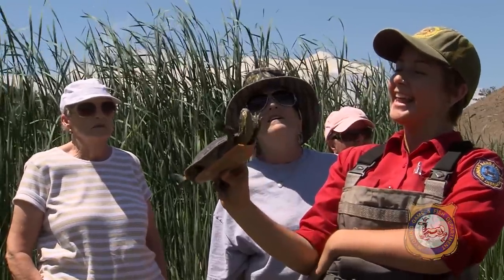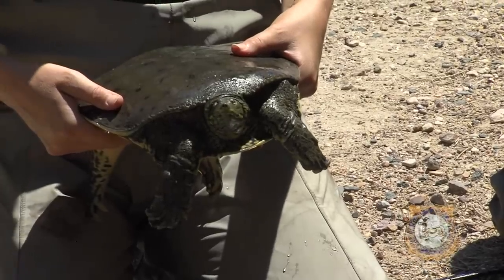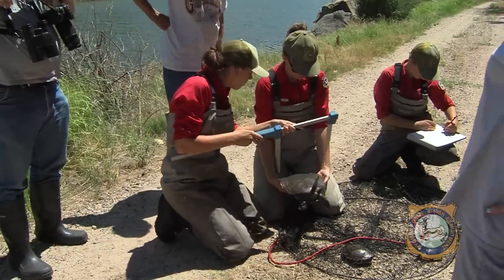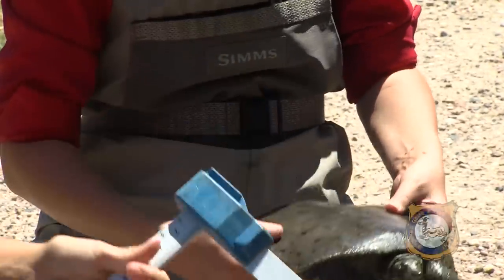We caught two species of turtles today: the painted turtle and the western spiny softshell turtle. Both of these are native to Wyoming and they are commonly found in this area, so we thought they would be here.